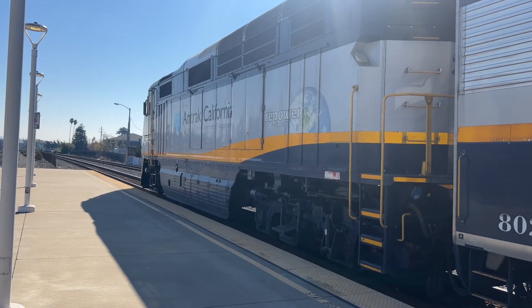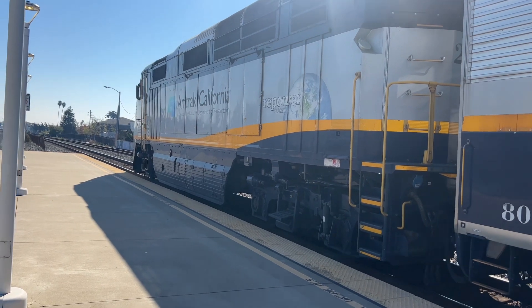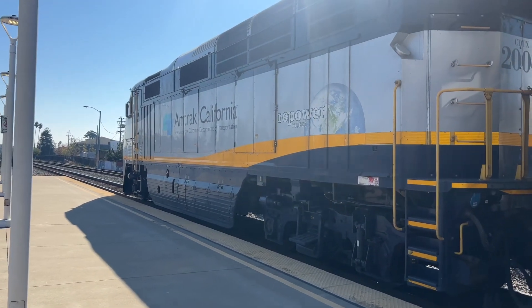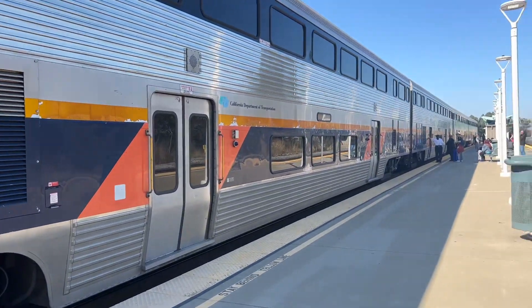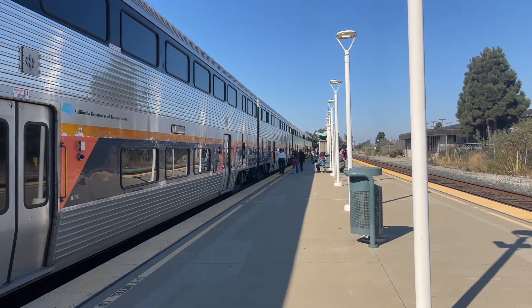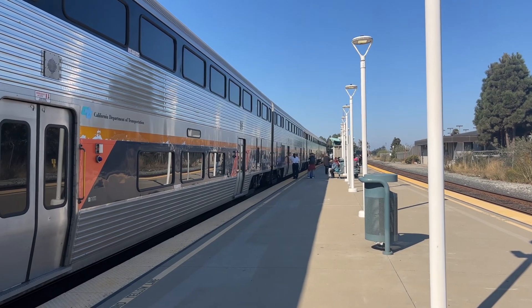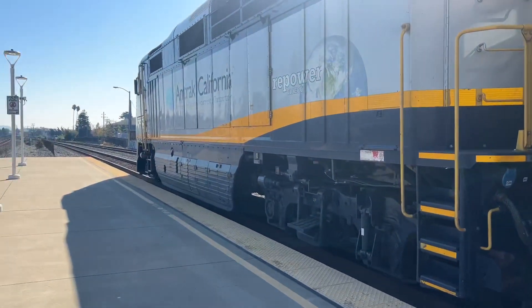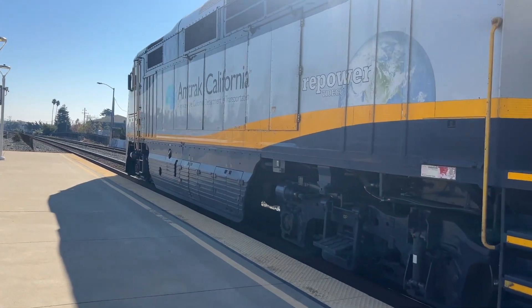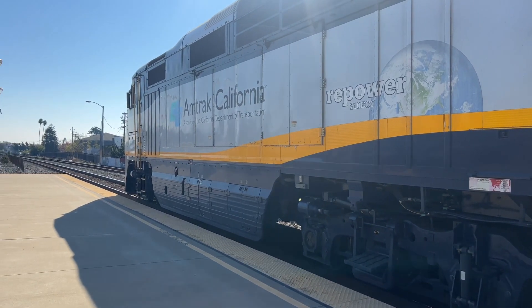All right, folks, we are back. Welcome to my channel, welcome back. So this is Amtrak 737 Capital Corridor train to San Jose Diridon. Earlier today there was an incident problem going on, so these trains are holding up here due to service disruption on the tracks. We are here at Richmond Station, and these trains are a little bit behind schedule right now.